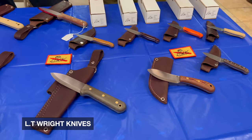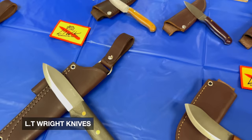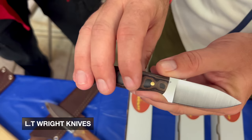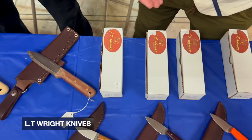We're here with the man, the myth, the legend, Mr. L.T. Wright. We've got your standard line here, but we've also got a collaboration that has been about a year in the making. Tyler came up and requested some knives in a different steel that hadn't been used before, so let's talk about that steel. Well, Tyler introduced me to PSB 27 — I hadn't known a lot about it, so he said he'd like me to do some knives out of it.